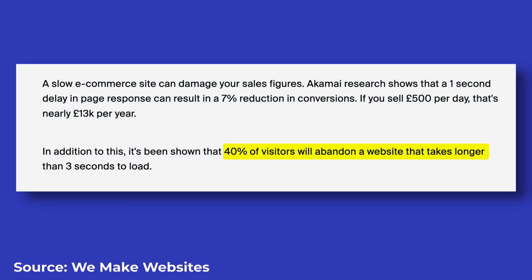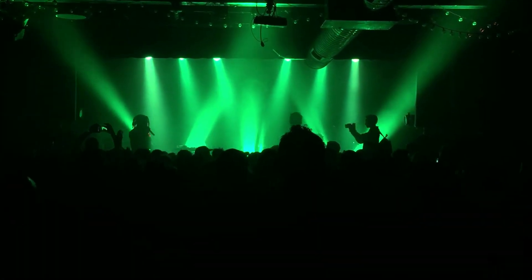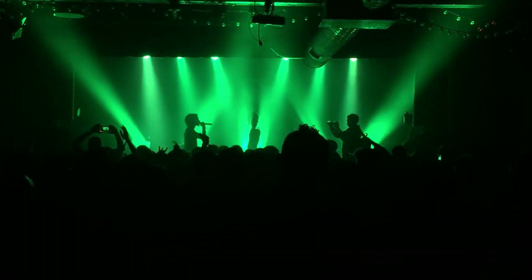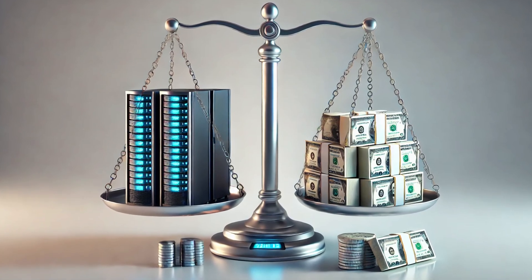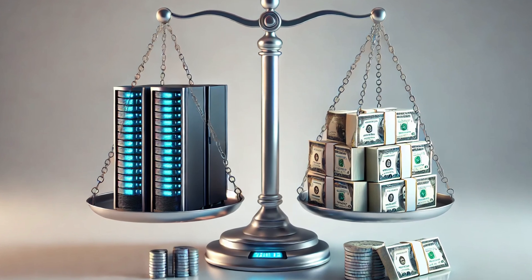On top of that, 40% of visitors will simply abandon a website that takes longer than three seconds to load. Huge peaks in server demand are unavoidable due to the nature of some businesses — e-commerce sites around Black Friday, ticketing sites, or media sites with viral content need to constantly strike a balance between being always available and not paying too much for their hosting.